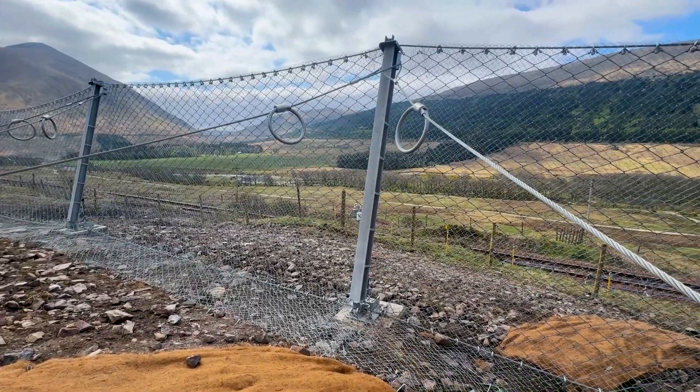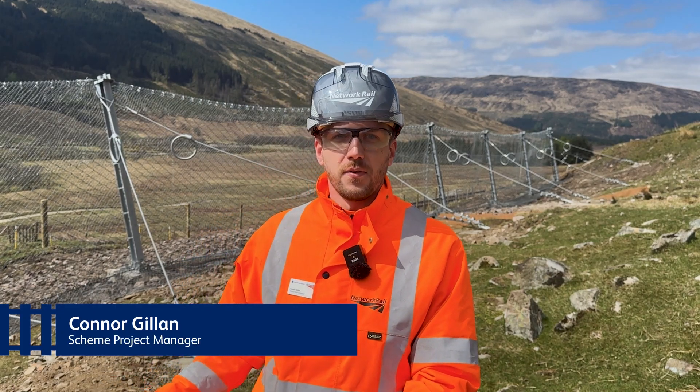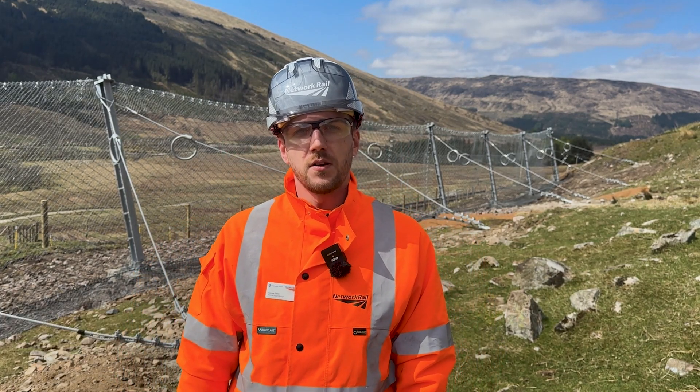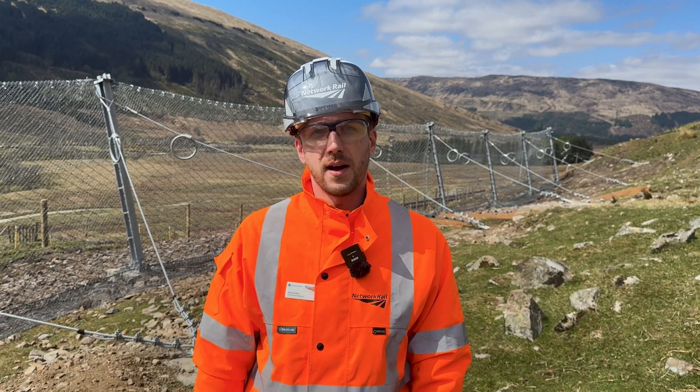Hello, I'm Conor, Scheme Project Manager for Network Rail Scotland. We're here at Bridge of Orchy on the West Highland line where we just completed the installation of a new £750,000 landslide barrier.